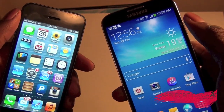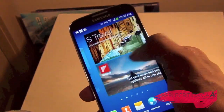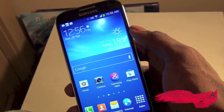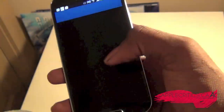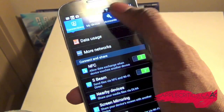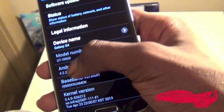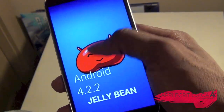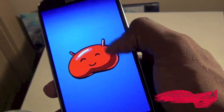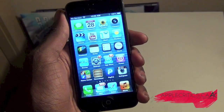Now taking a look at the firmware, the Samsung Galaxy S4 runs the TouchWiz UX firmware, and it's the main overlay for Samsung. Going into settings, the Samsung Galaxy S4 runs Android 4.2 Jellybean, whereas the iPhone 5 runs iOS 6.